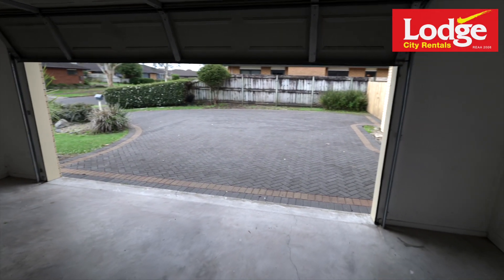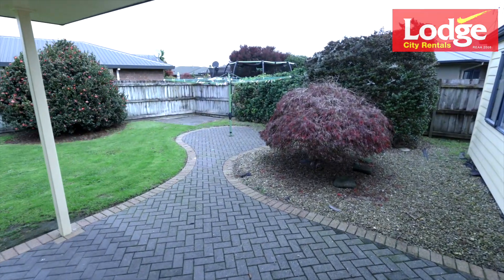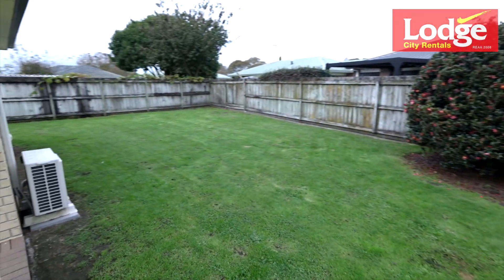This lovely property also features a double garage as well as a fully-fenced backyard, perfectly suited for some backyard cricket or a private area to relax in the sun.